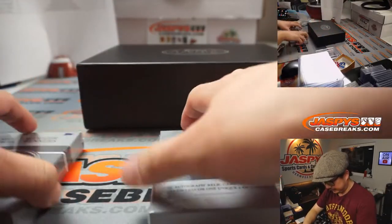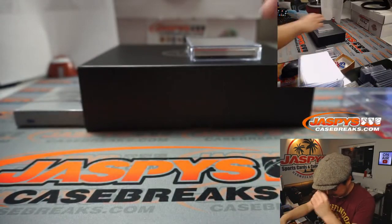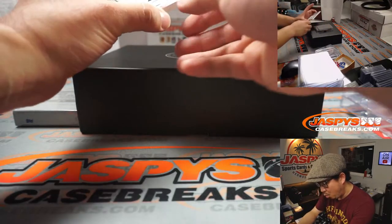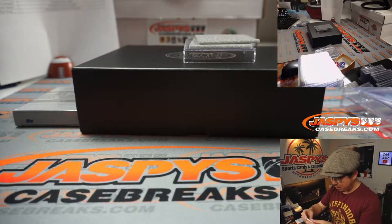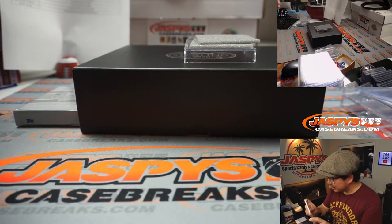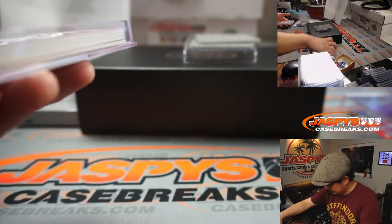Stat leaders. Is that a one of one? A five out of five quad relic and autograph Mariano Rivera! And that is for Luke Smith and the Yankees. There's the back of the card right there too. That is awesome. Luke, all aboard the Big Hit Express!